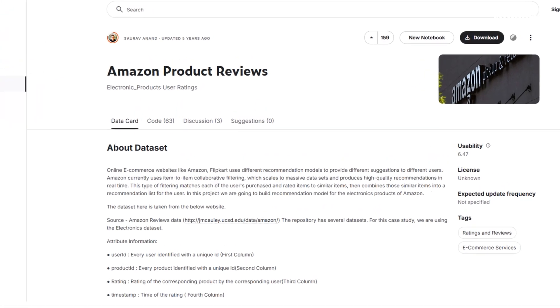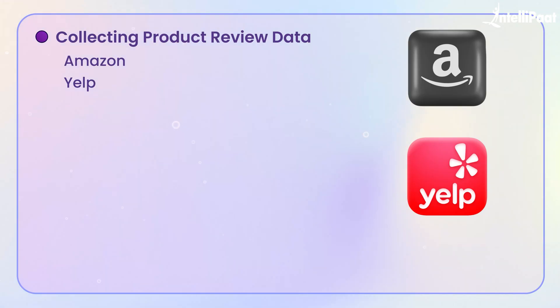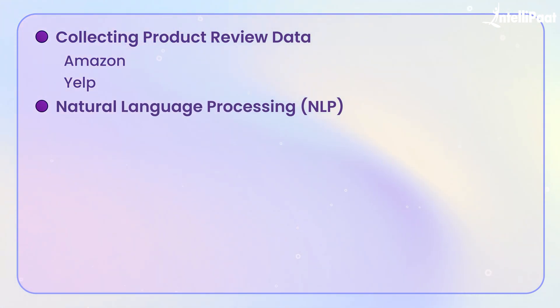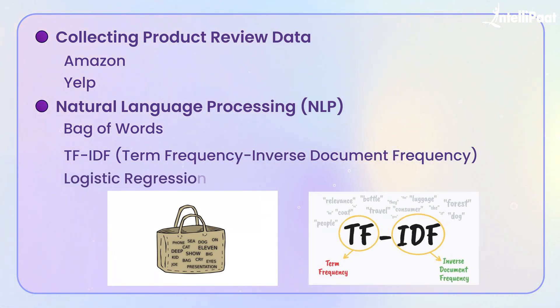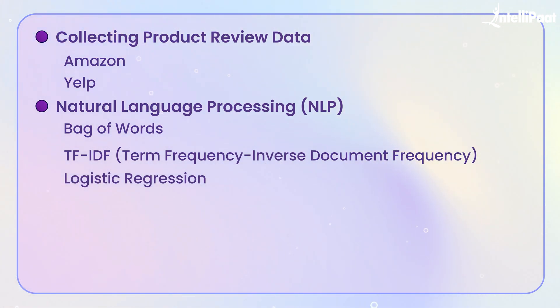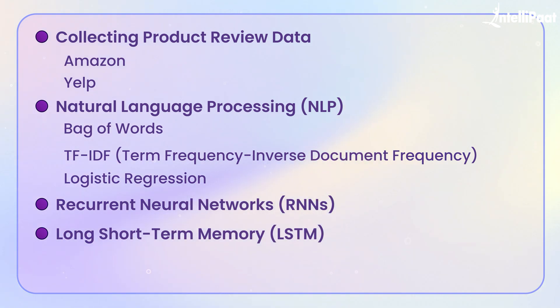The project begins with collecting product review data, which is publicly available from sources like Amazon or Yelp, and then pre-processing it. For the model, we will use machine learning techniques, specifically natural language processing, to understand and analyze the text. Initially, a simple model using techniques like bag-of-words or TF-IDF combined with a classifier like logistic regression can be implemented. Later, you can enhance the model using deep learning with RNNs or LSTM (long short-term memory) for better accuracy, especially for complex sentences.